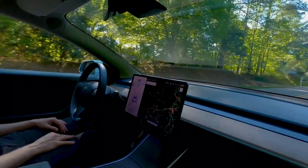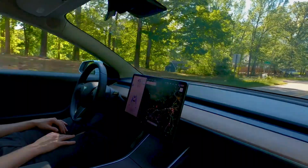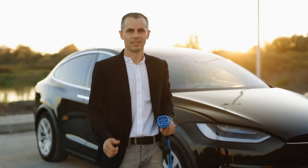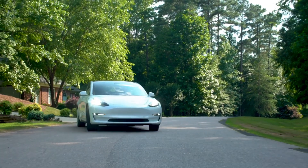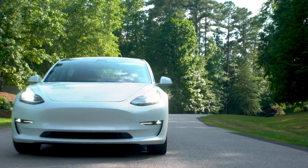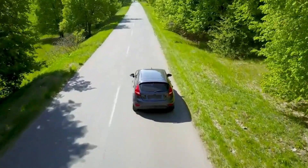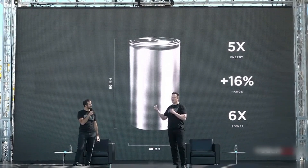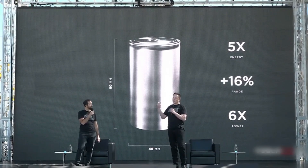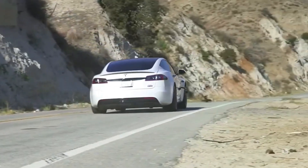In addition to remote unlocking, real-time battery updates allow drivers to stay informed about their vehicle's charging status and battery life. This feature ensures that drivers can plan long trips more effectively, making sure that their car is always ready for the road without the surprise of a low battery, especially during colder temperatures when battery efficiency can be compromised.